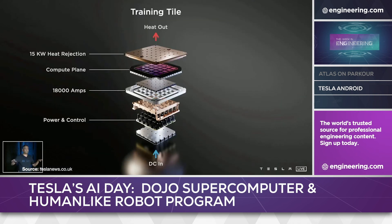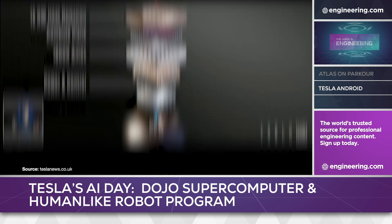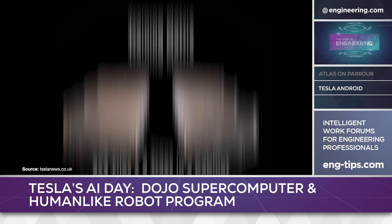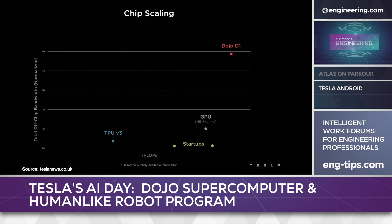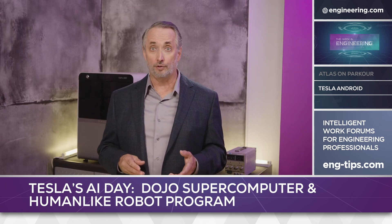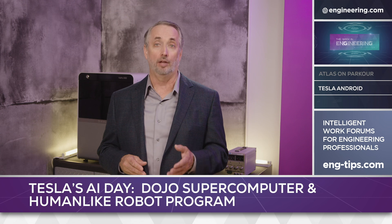Multiple chips are integrated into modules that Tesla calls Dojo training tiles. Each tile is capable of performing 9 petaflops per second, 30 times the capability of a single chip. By scaling the tiles in a single assembly, Tesla predicts that early 12-tile configurations will handle 100 petaflops per second, with room for further growth. The first use of the technology will be to develop Tesla's self-driving program for vehicles, but it will certainly be needed to achieve the much more difficult task of operating a true, human-scale, bipedal robot.